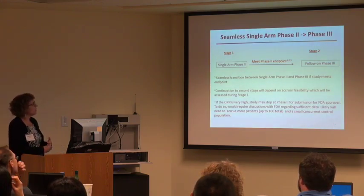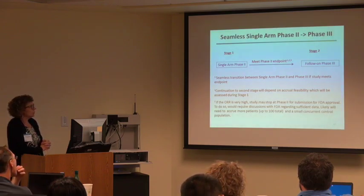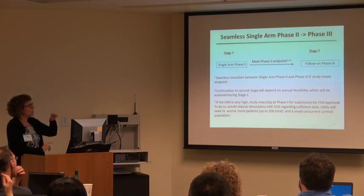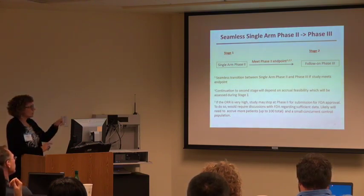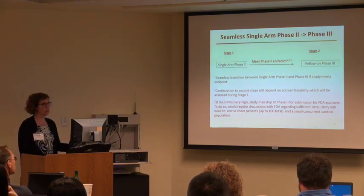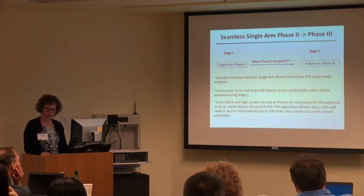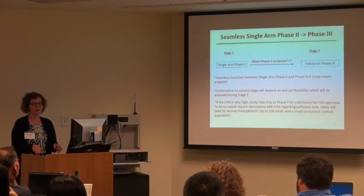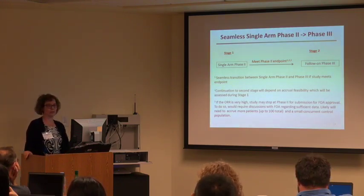The single-arm phase 2 trial: if the overall response rate is high enough, you go on to the phase 3 trial. There's also a way to get accelerated approval at the FDA if you have really high response rates. And there's another pathway involving progression-free survival — if that's especially good, even if the response rate isn't high enough, you can proceed.